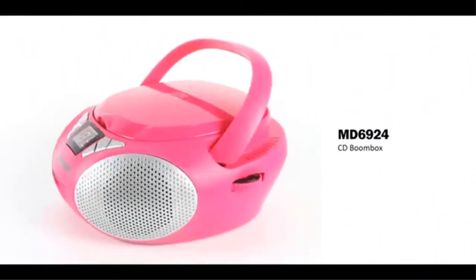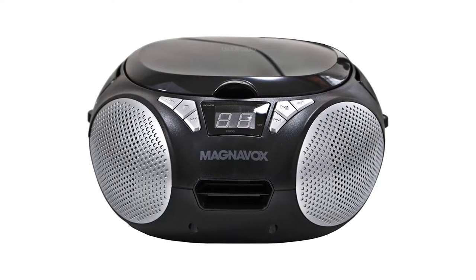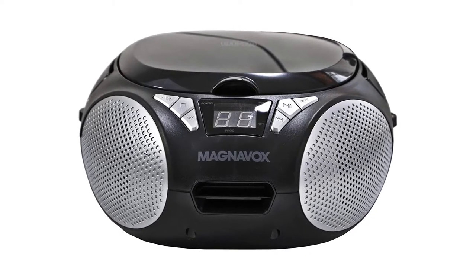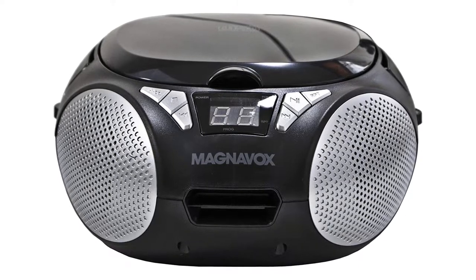Pros: Highly portable. Budget-friendly CD player option. Build quality is decent. Cons: In-built speakers lack bass.